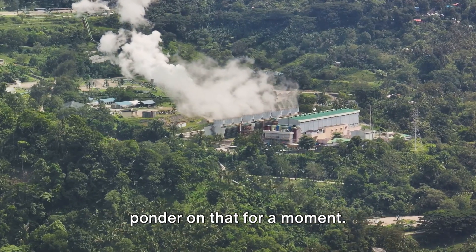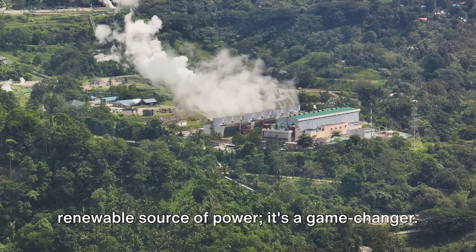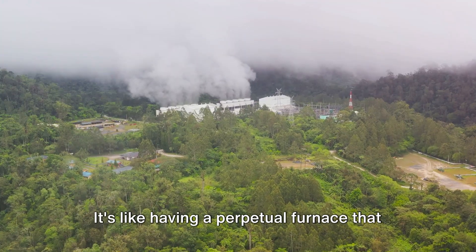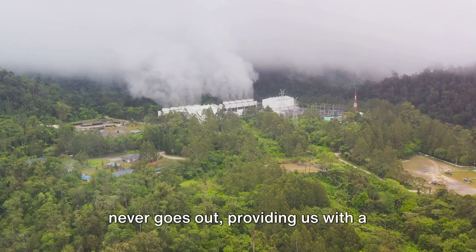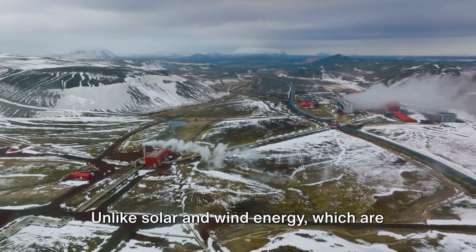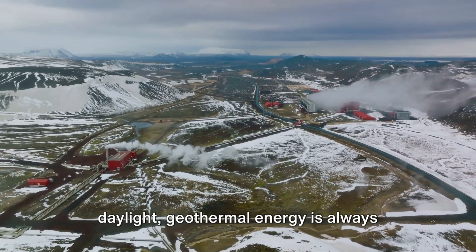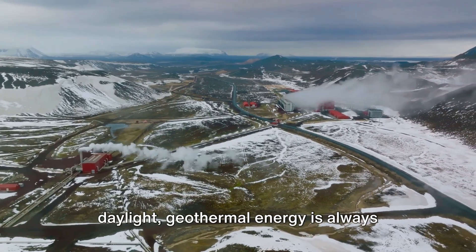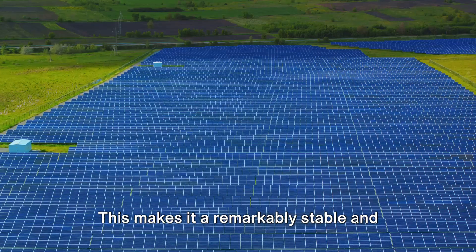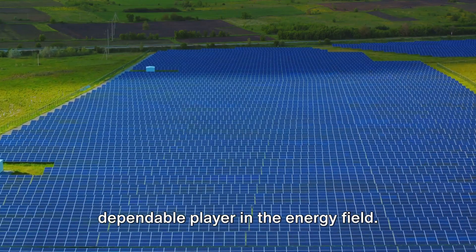Why should we care about this underground energy source? Geothermal energy is not just another renewable source of power — it's a game-changer. It's like having a perpetual furnace that never goes out, providing us with a constant, reliable power source. Unlike solar and wind energy, which are subject to the whims of weather and daylight, geothermal energy is always available day or night, rain or shine. This makes it a remarkably stable and dependable player in the energy field.